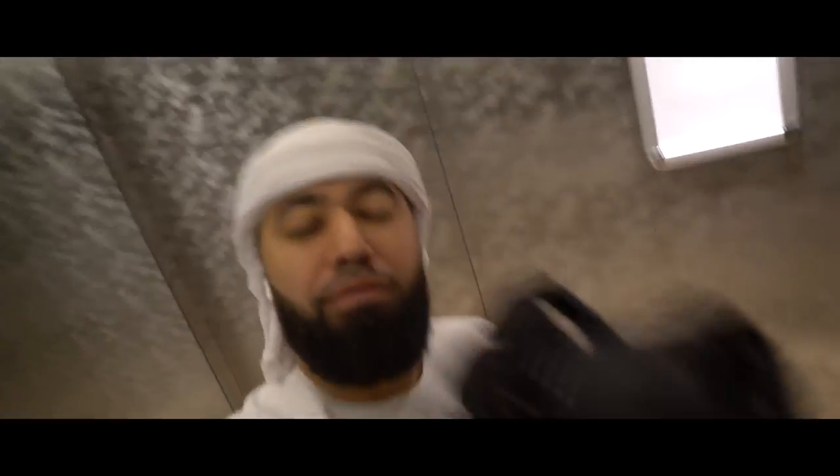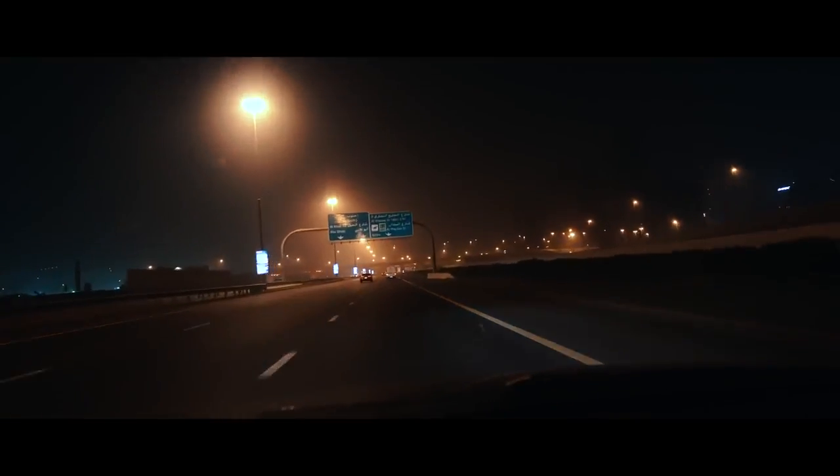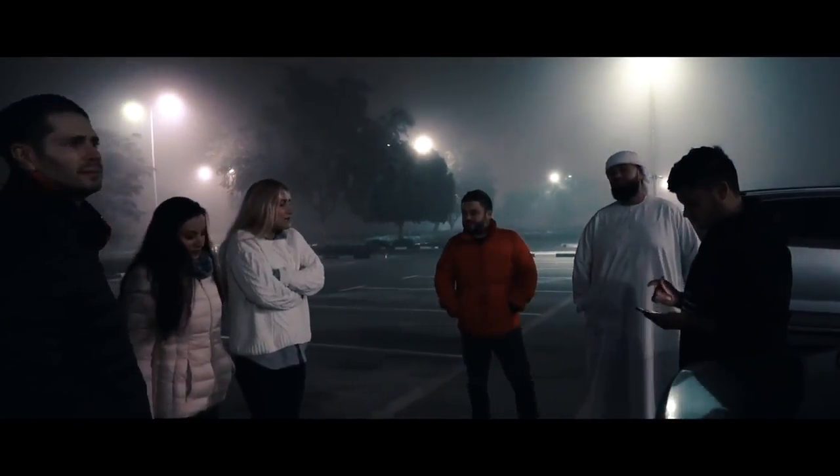Assalamu alaikum and good morning everyone — well, it's morning for me at least, maybe not for you. It's actually about four in the morning right now and we're getting ready to go on an amazing photo mission. We're gonna go up really high in a hot air balloon, it's gonna be exciting. I've got some really good photographers and influencers with me, so let's go see what happens.